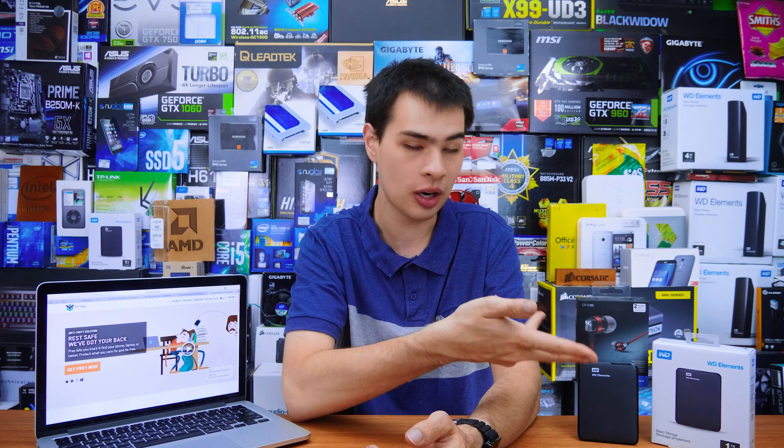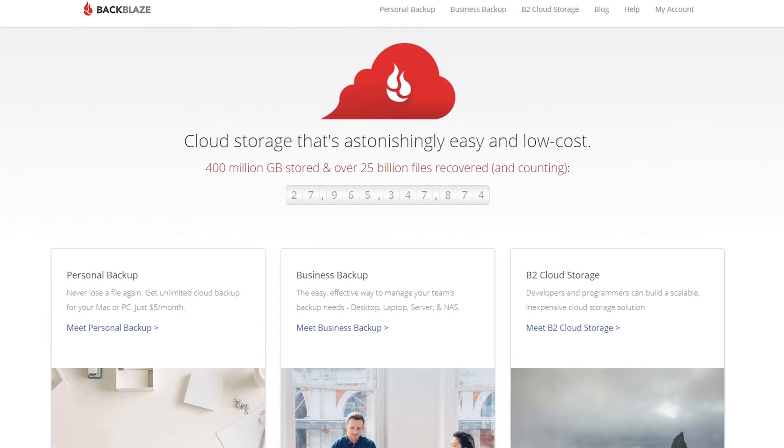The next thing I always recommend is a good backup solution. Yes, an external drive can serve as backup, but these days teachers are sick of hearing 'my laptop died' or 'my email lost the file.' Having a good backup system is the most important thing. My backup solution consists of four different options — from local on-site to servers and clouds. This is where Backblaze comes in.